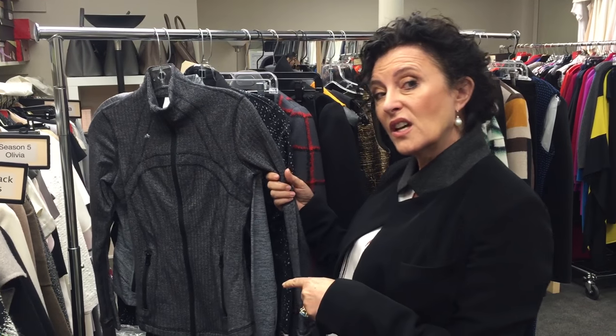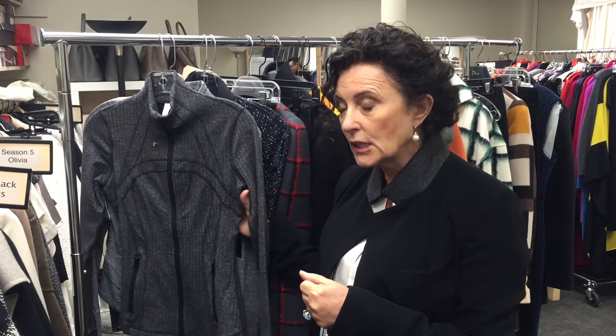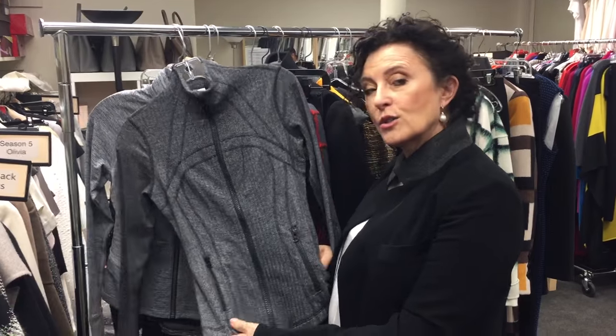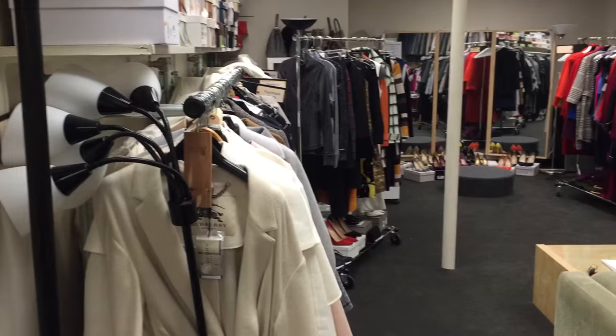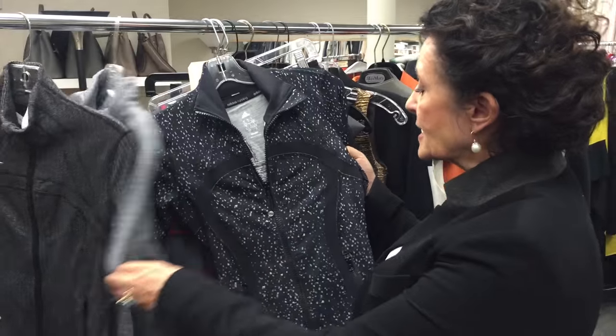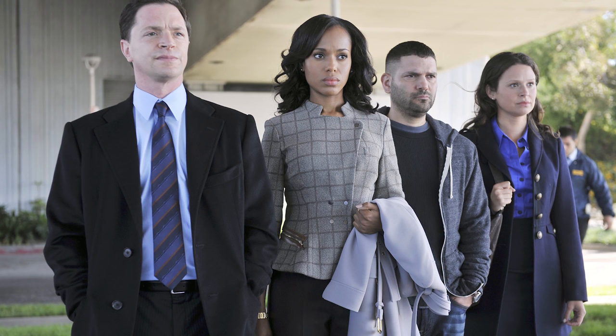When I dress Olivia for the gym, which is usually running in the park and having a secret meeting with Cyrus Bean, we tend to use a lot of this style of jacket which echoes what she actually does wear in the office — sort of that tight-fitting, body-conscious look. I'm obsessed by this particular jacket because it really does feel like Olivia at the office and they echo one another.